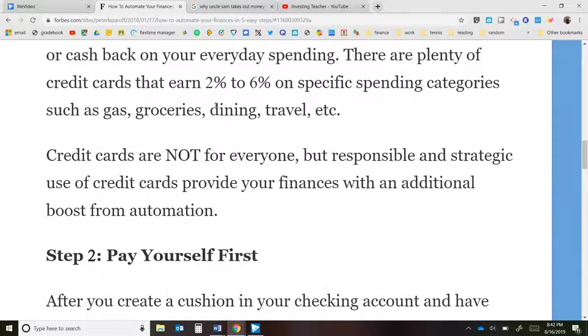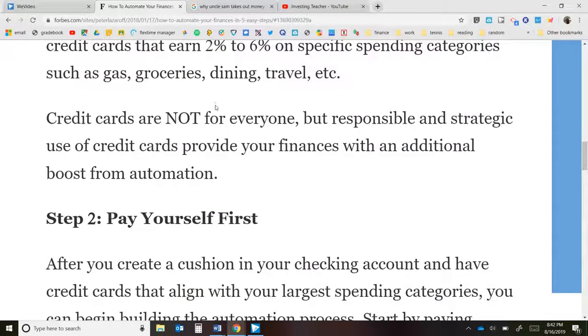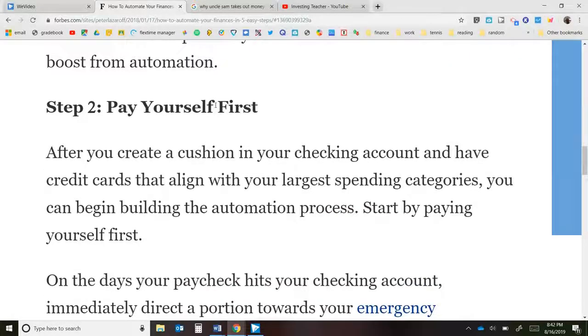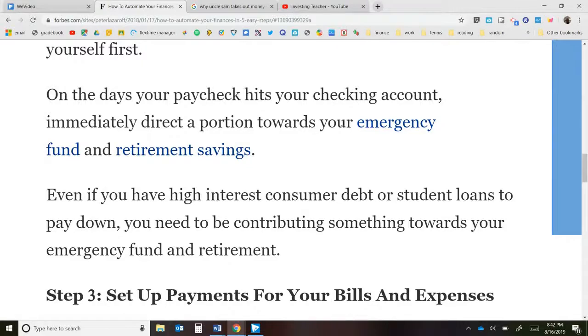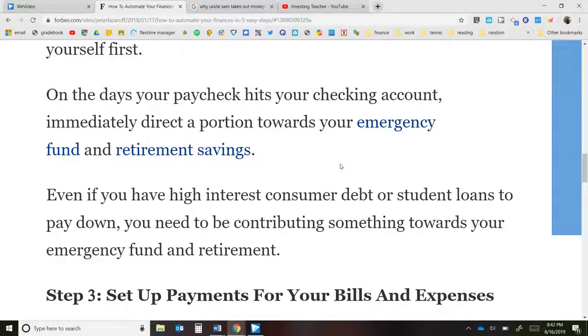Step two: pay yourself first. After you have that cushion, make sure money is going to your emergency fund and your retirement savings. Typically about 5% of your paycheck should go to an emergency fund until it's fully funded — I recommend around three months of expenses. Then put about 10% into your retirement savings. So if you get a check for $2,000, you should be saving $200 a month.